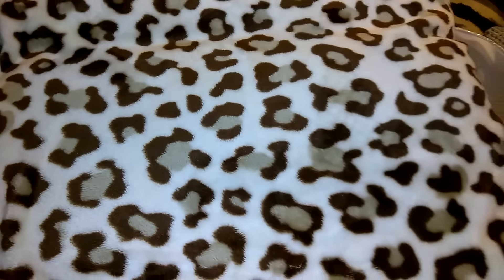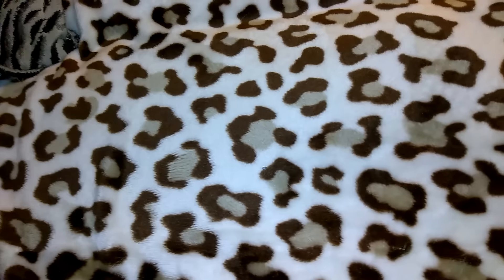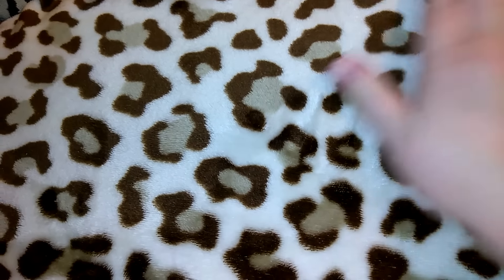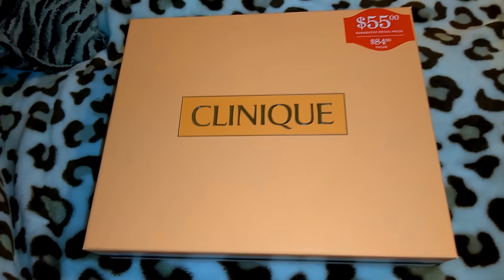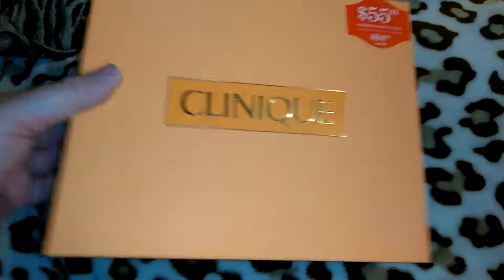I think that's everything from Target. At Ulta, I wasn't super impressed with what they had for Black Friday. They had a little five-for-five section but it was some off-brand little stuff. I almost got the melted matte liquid lipsticks — they had a set for $25 — but I decided to pass. However, I did pick up this Clinique gift set. It was $55 and originally $84, so I thought that was a pretty good deal. I've been wearing Clinique Happy since high school.